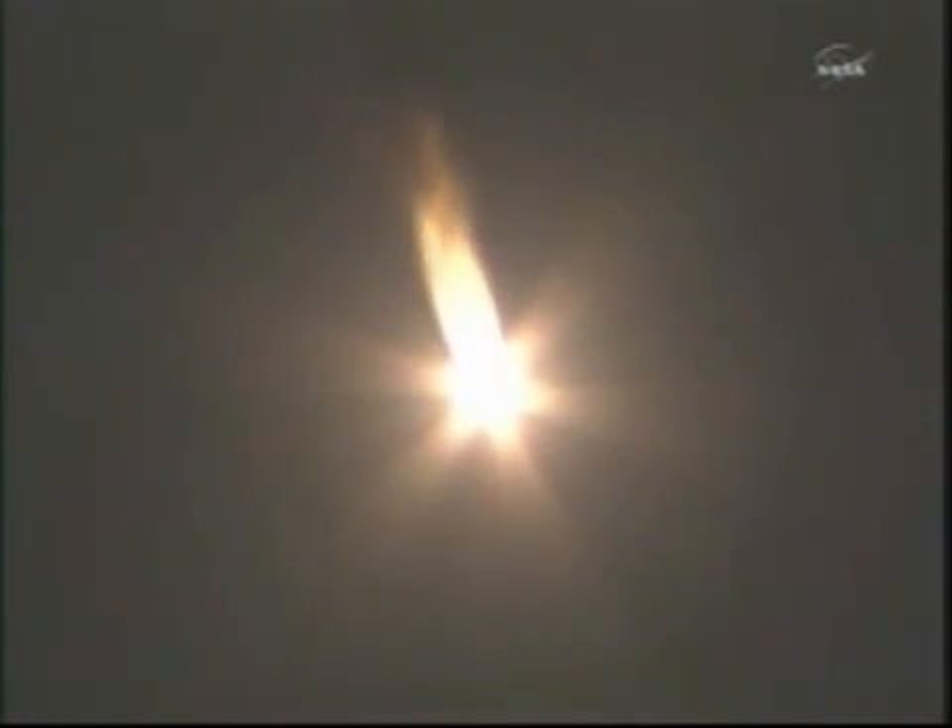50 seconds. We are doing well on board. 60 seconds — terminal. Control pitch, you're on the ground.